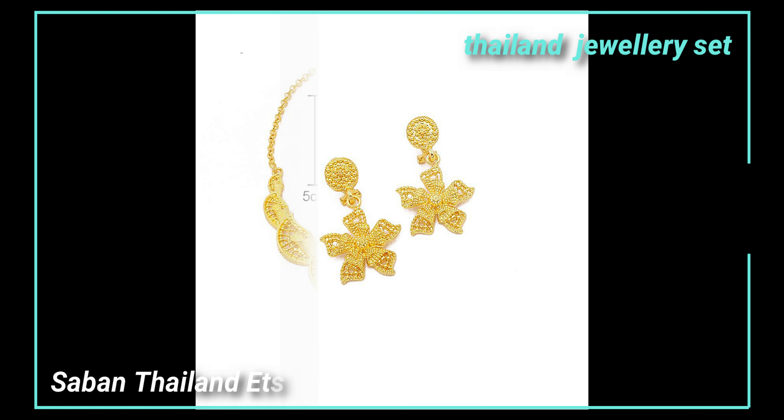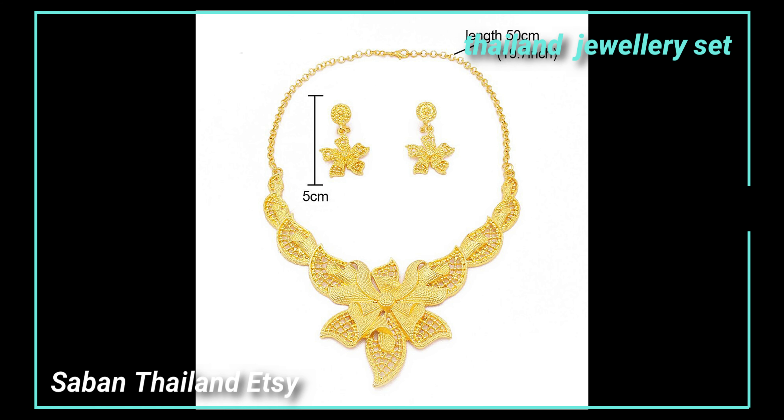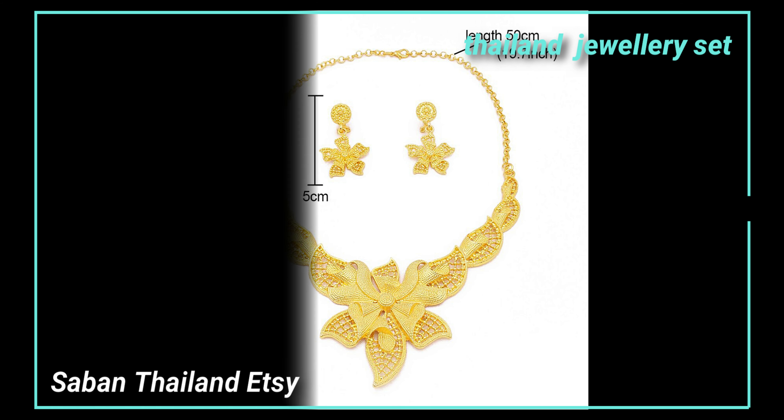Classic Thai design, 22k gold plated, nickel free, handmade by Thai craft makers, direct from Thailand — a very creative gift idea.